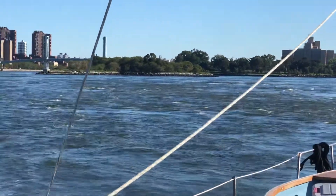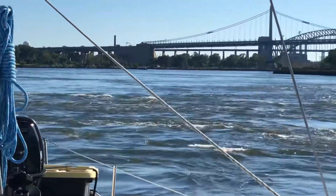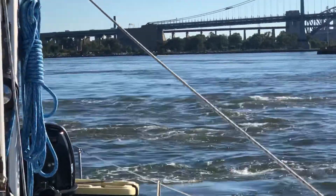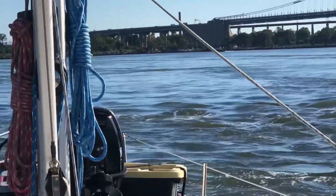Take a look at the water here at Hell's Gate — just the swirls and the confusion of the water. This is where it gets pretty hairy, but if my boat's big enough and has enough power, it doesn't really matter.